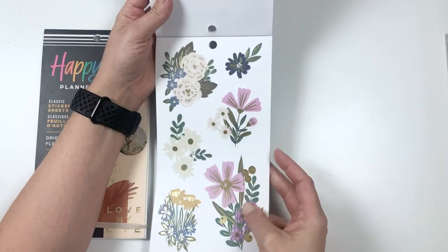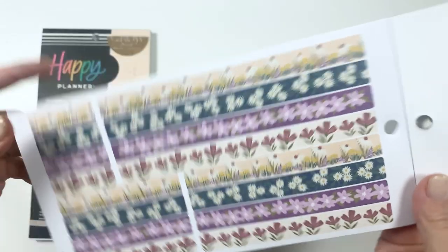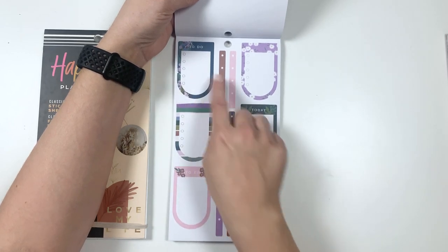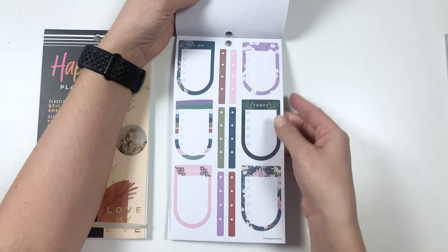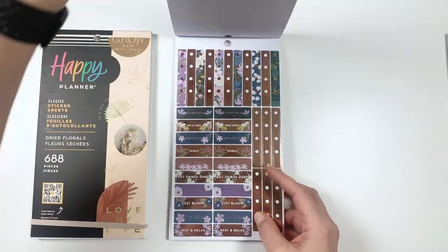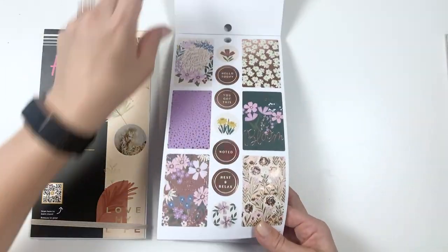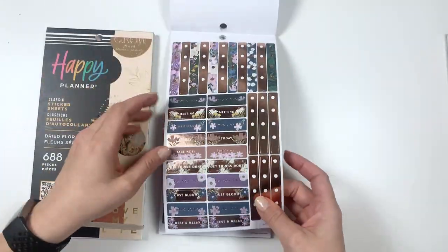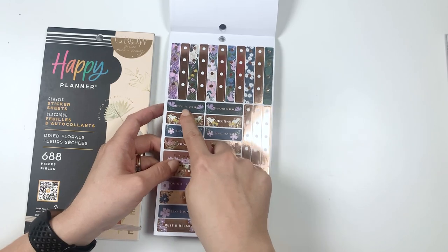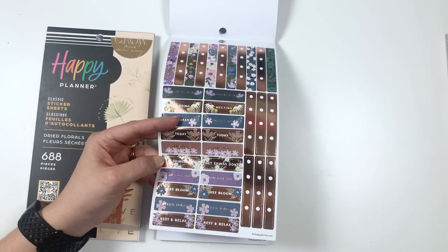Some big ones again. And then washi strips — here's a close-up of the washi strips because I love washi. Some boxes — some of them have words on them, some of them don't. A different foil — actually it's back to the first one. Just a lot of useful stickers. Checkbox things. And then they say: appointment, meeting, important, today, take note, get things done, you got this, just bloom, hello today, and rest and relax.